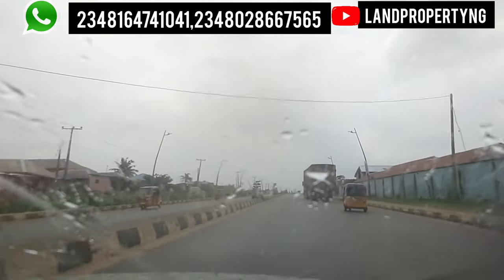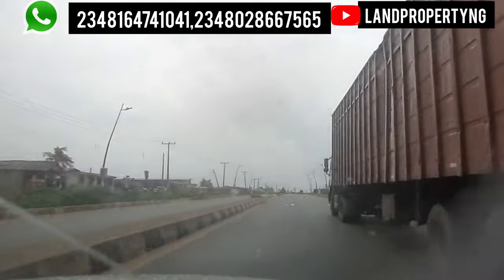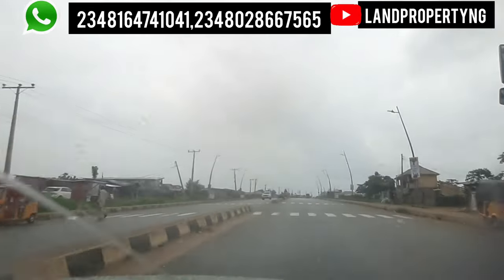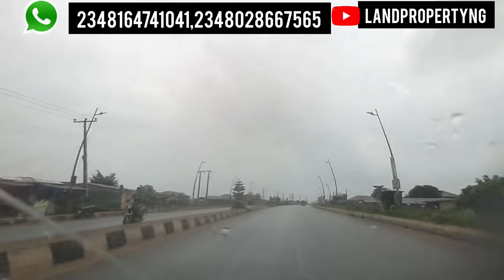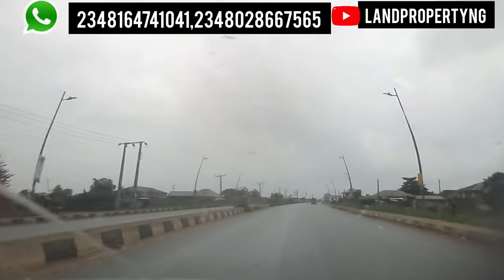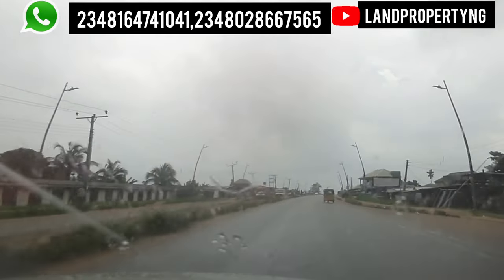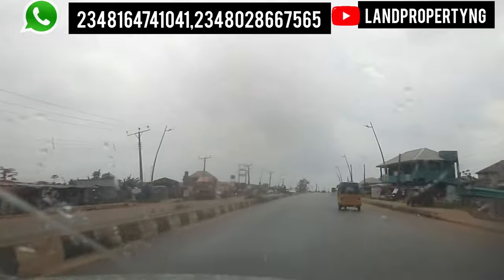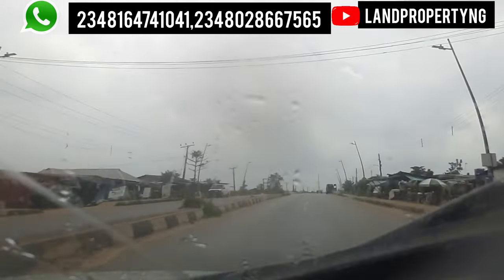Ekber is a small town and it shares a border with Ogun State and also shares a border with Ibeju-Lekki. In Ekber there are some major roads: the Ekber-Ikorodu road, the Ekber road, the Lagos road, and the Ekber-Jebode road — those are the major roads in Ekber.